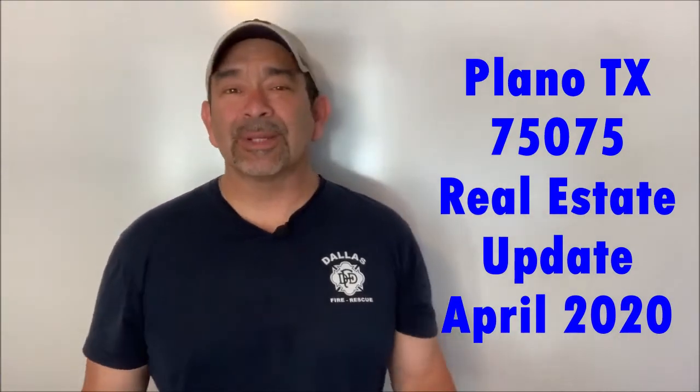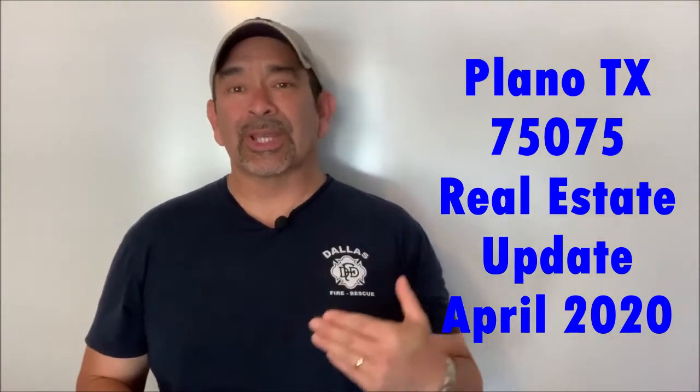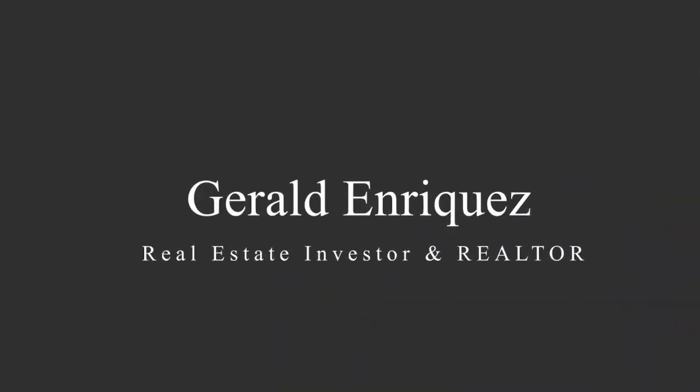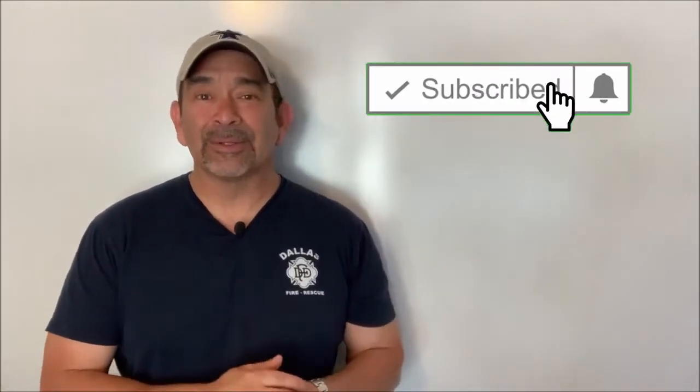All right, today we're going to cover the numbers for Plano, Texas 75075 real estate market for the month of April. Towards the end, I'm going to show you exactly where to go to see when the numbers come out for the month of May — you don't have to wait on me, you can go straight there. Hey, it's me Jerald, an active real estate agent and investor, all about helping others with what I've learned and continue to learn since 2007. If you're doing research or need some help selling or buying a house without feeling pressured by a real estate agent, you've come to the right place. Make sure you subscribe and click that notification bell.